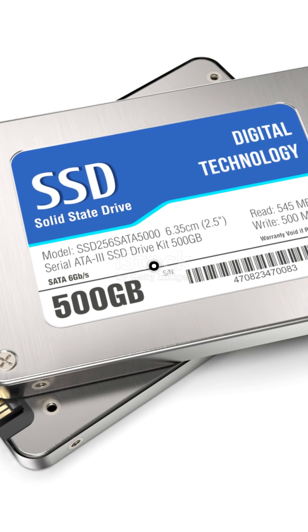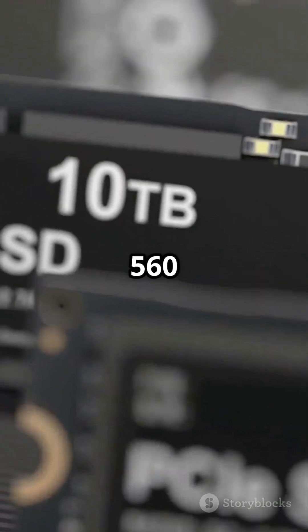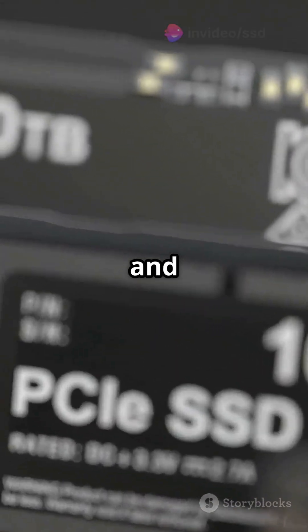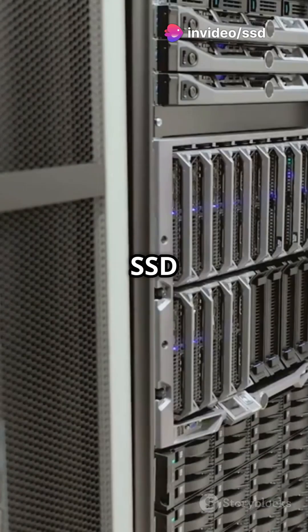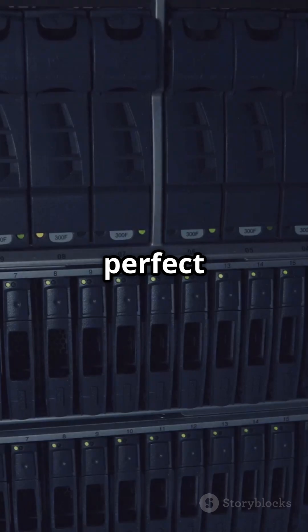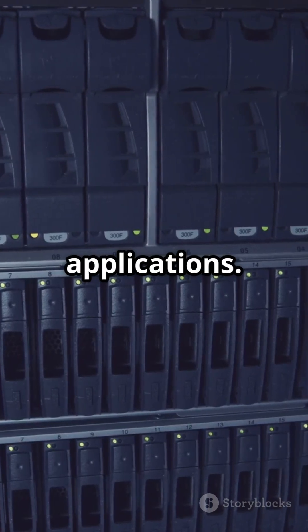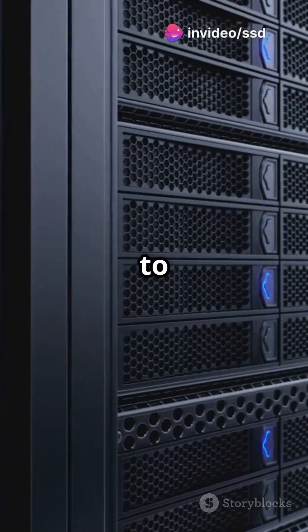First up, with a capacity of up to 4TB and read-write speeds of 560 MB/s and 530 MB/s respectively, this SSD is a powerhouse. Thanks to Samsung's V90 technology, it's perfect for intensive workloads and critical applications. Plus, with an endurance of 1,200 TBW, it's built to last.